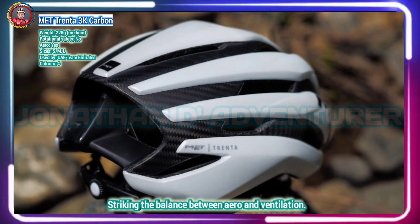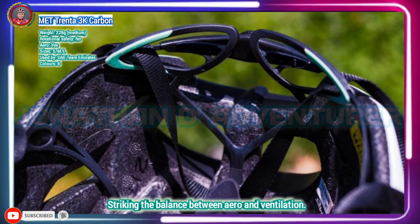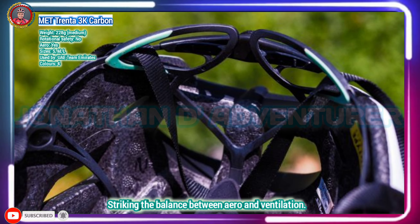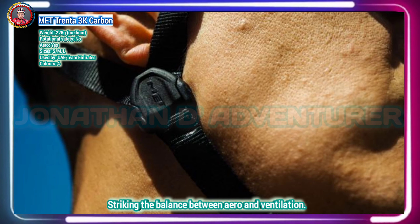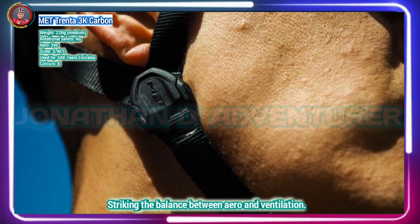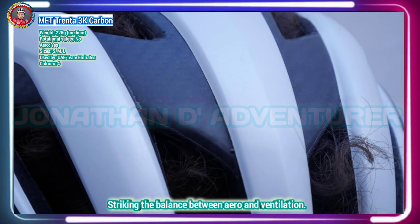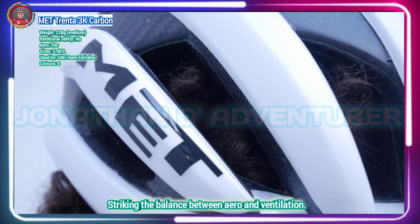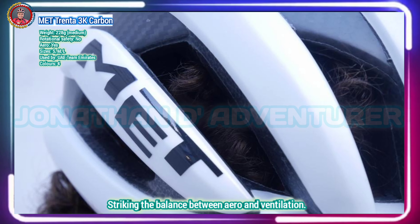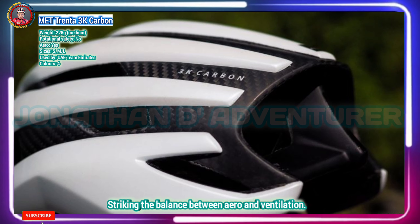The design features large vents at the front, deep internal channeling, and a NACA vent towards the top — the one that runs horizontally and looks like a coin slot — something that MET uses in other helmets like the Strale and the Rivale. The Trenta 3K scores a win on the comfort front as well, assuming you've got a reasonably oval head. That low weight is basically unnoticeable even after three or four hours in the saddle, there's ample padding, and the retention system is not only refreshingly minimal but also highly customizable.